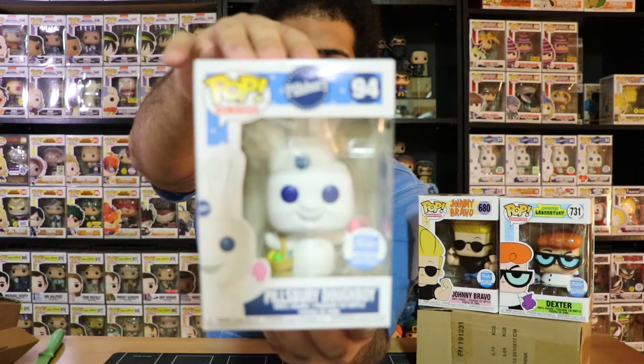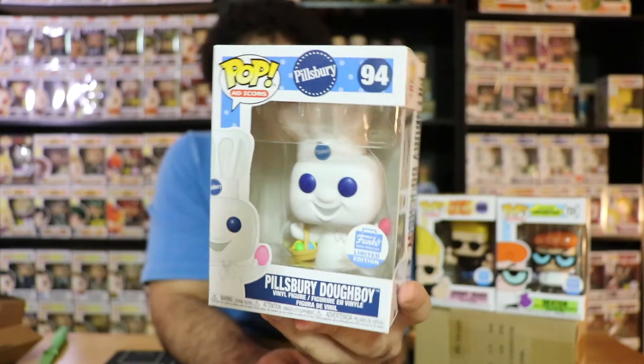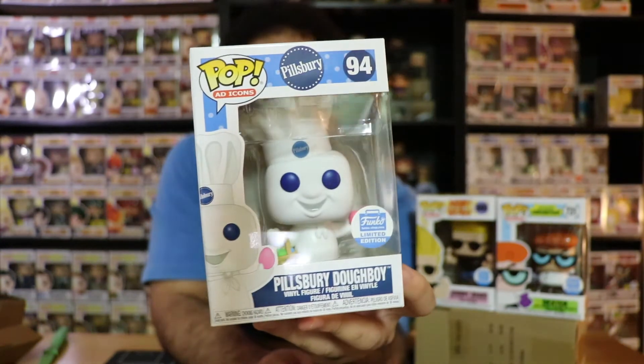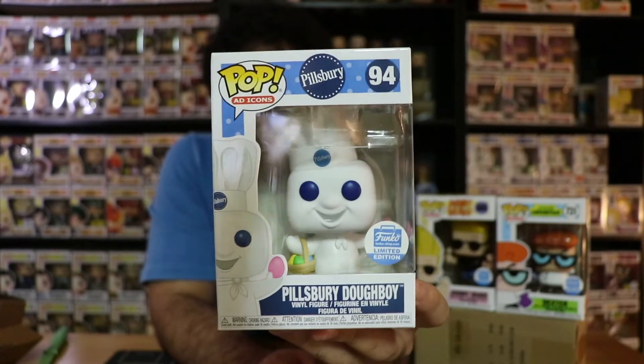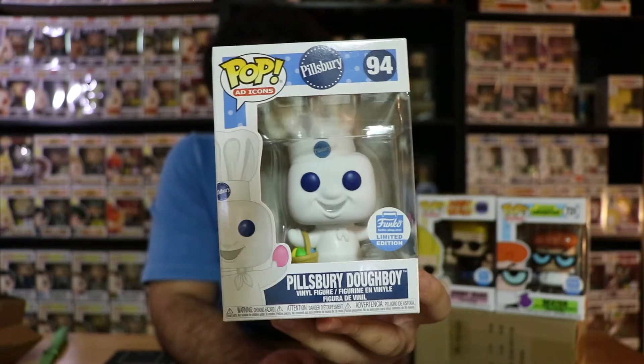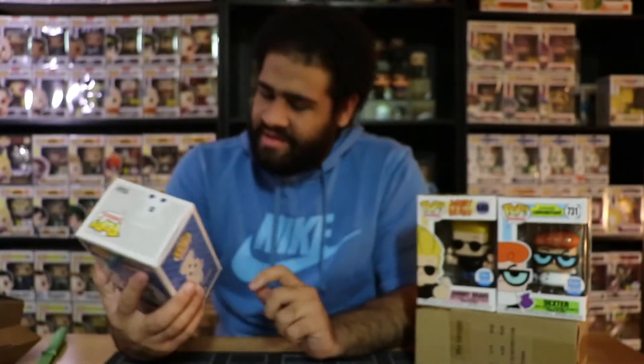You ready? In three, two, one — oh yeah, it's the Pillsbury Doughboy! I completely forgot I got this pop. This came out in April, which explains that — I completely forgot I ordered this pop.